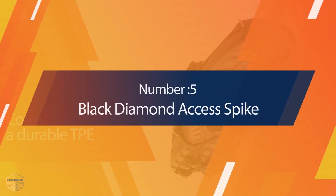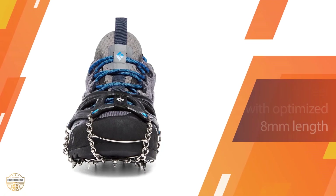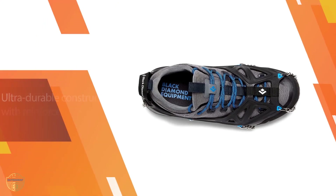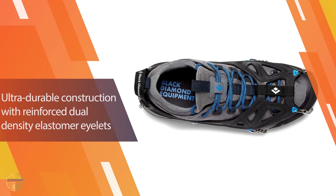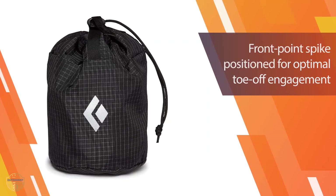Number 5 — Black Diamond Access Spike. The Black Diamond Access Spike is all about giving you the ultimate traction possible. You will notice 14 stainless steel spikes that are around 8mm in length, giving great traction across unstable terrain such as rocks, ice, and snow. Everything about this product is centered around durability. The elastomer harness can adapt to any footwear, while the eyelets have been designed with dual-density elastomers.